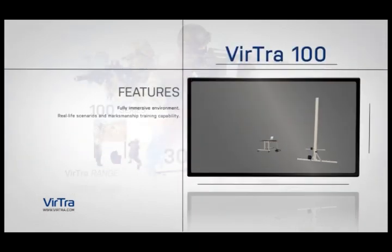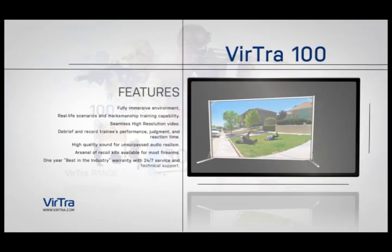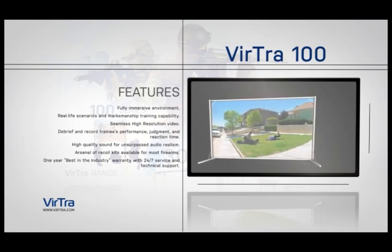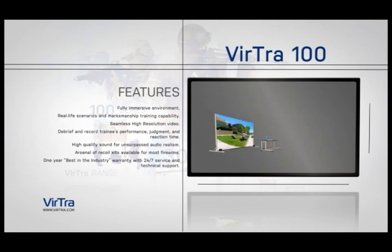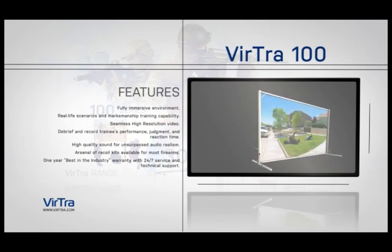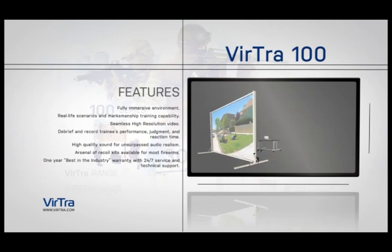Virtua 100. The Virtua 100 is the higher standard in single-screen, affordable, judgmental use-of-force firearms training simulators and tactical firearms training. Extensive library of realistic training scenarios capable of supporting the entire use-of-force continuum, from verbal skills, less-than-lethal options such as taser, beanbag, baton, pepper ball, and OC, to lethal force.